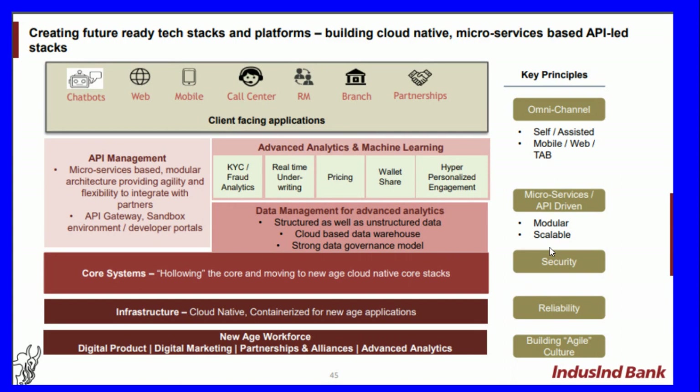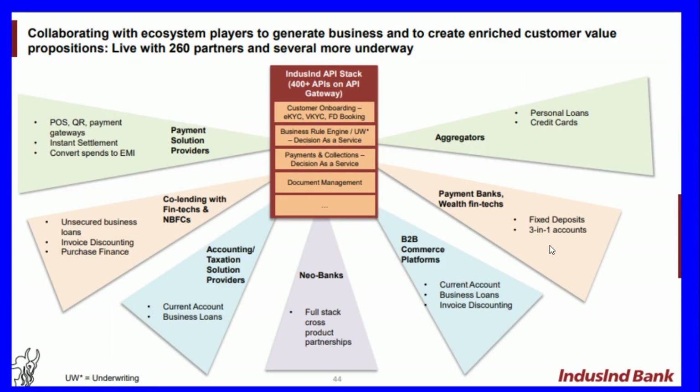The new-age workforce spans digital product, digital marketing, partnerships and alliances, and advanced analytics. The company has an omnichannel, self-assisted mobile, web, and tablet setup that is microservices API-driven, modular, and scalable, with high security and reliability. It is collaborating with 260 ecosystem partners to generate business and create enriched customer value propositions, with an interesting API stack of 400-plus APIs, including customer onboarding with KYC, eKYC, and vKYC.